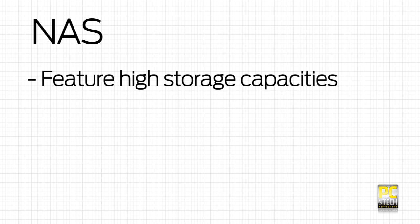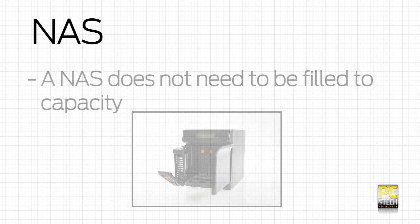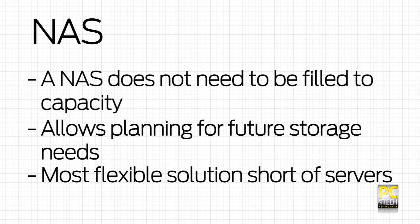One of the advantages of a NAS solution is that the capacities are much larger. This one, for example, has two 3TB hard drives inside. A 4-bay NAS will work with only two drives, allowing you to plan for future storage needs as well. NAS devices are by far the most flexible solution short of building your own server.